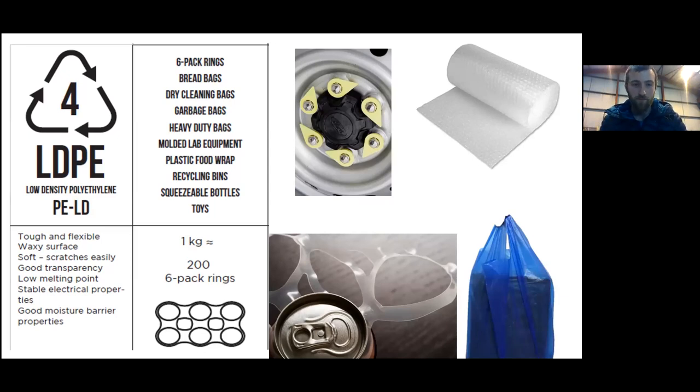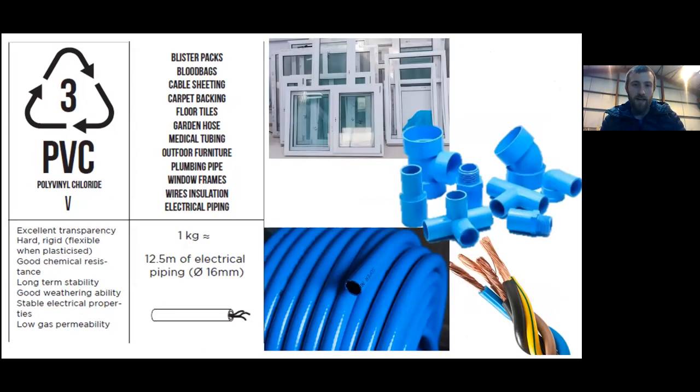LDPE's flexibility makes it ideal for carrier bags too. Next is PVC — electrical wires and piping are common examples. A really strong point of PVC is that it's very chemically resistant. Think about what we put on pipes, exposure to the elements in windows, and we don't want metal inside wires to corrode and cause electrical faults. That's why we might use PVC for something rather than a different plastic.